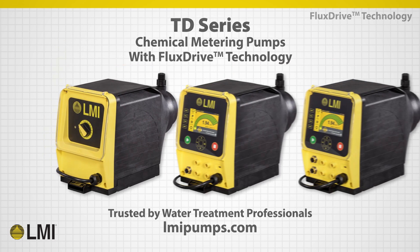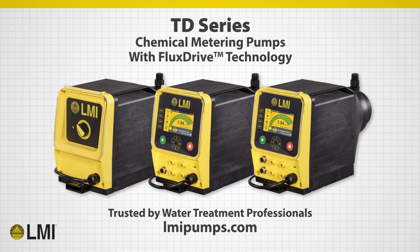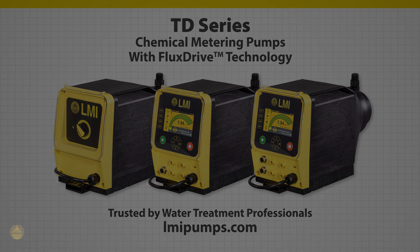The TD Series of pumps is unmatched in its simplicity and robustness of design. For more information, visit our website or contact your local LMI distributor.